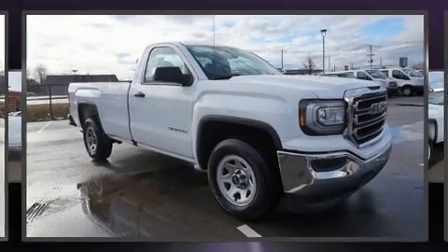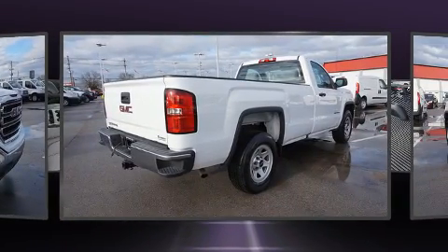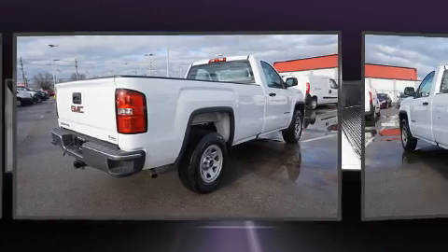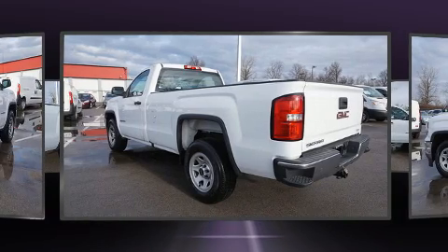The 2016 GMC Sierra 1500 with fewer than 5,000 miles on the odometer. This two-door truck excels in its class and is equipped to provide comfort, safety, and style. It features an automatic transmission, rear-wheel drive, and a powerful eight-cylinder engine.